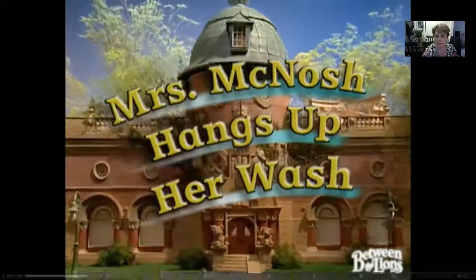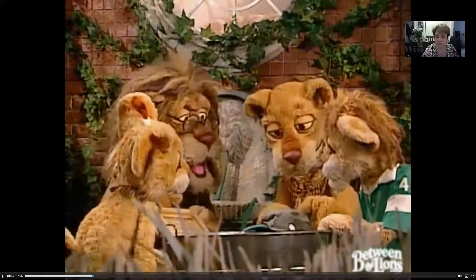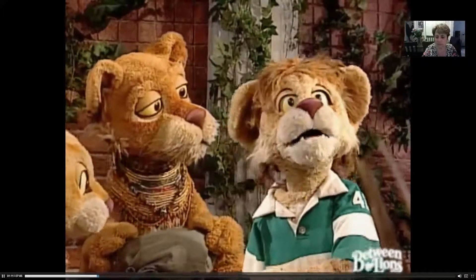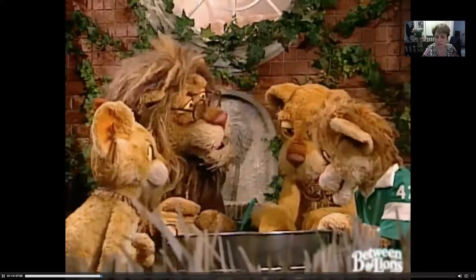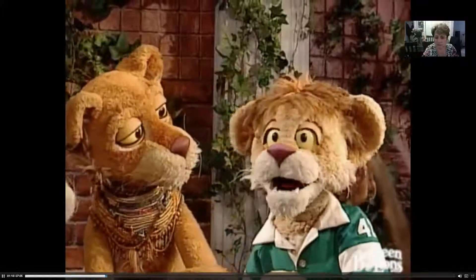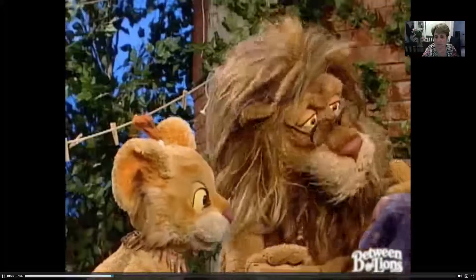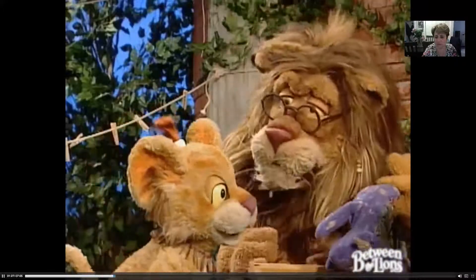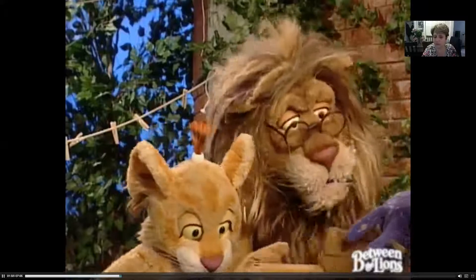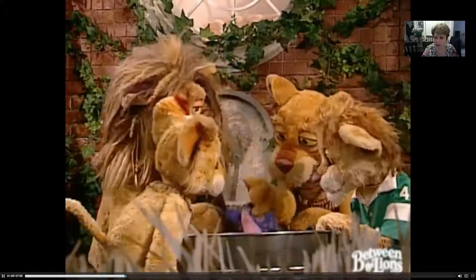Mrs. McNosh Hangs Up Her Wash. The Lyon family is introducing the story with some fun banter about a hat and a stuffed animal named Lovie. 'Be brave, old hat — it's only soap and water.' 'Lionel, I can't believe you're making such a big deal about a silly hat.' 'It's not a silly hat, it's a cool hat.' 'And Leona, it is time now for Lovie to go into the wash.' 'Lovie, no!' 'Look how dirty Lovie is — she hasn't had a bath in a very, very long time.'